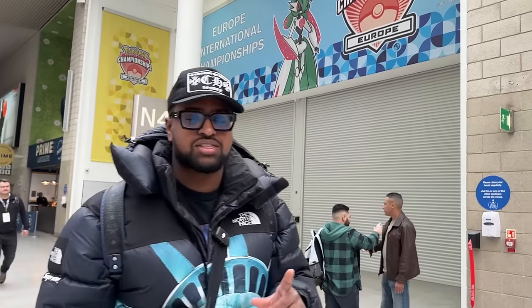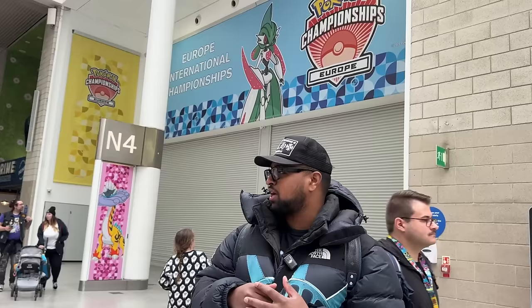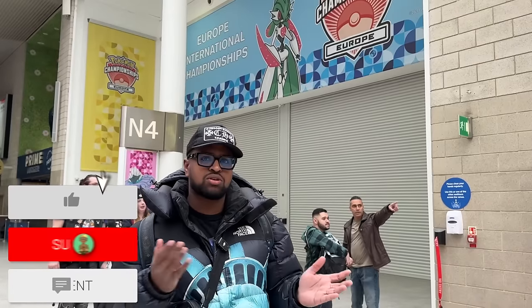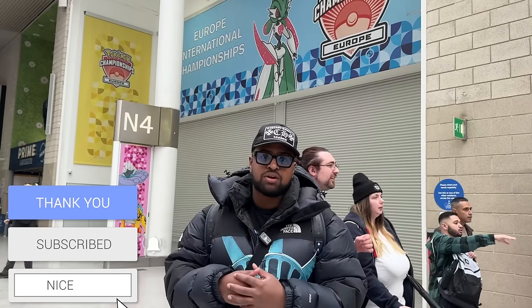Hey guys, we're at the Pokemon EUIC - the European Championships. Today's vlog is the first day, Thursday, and we're going to the Pokemon Center to show you what exclusive merch they have. The championships don't start till tomorrow, so we'll vlog that too. Make sure to like and subscribe. Let's go to the shop and see what's available.